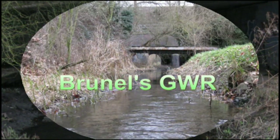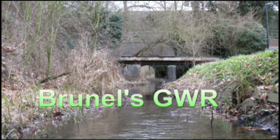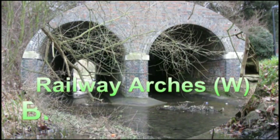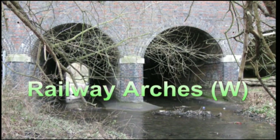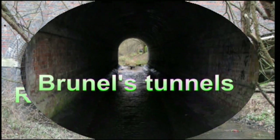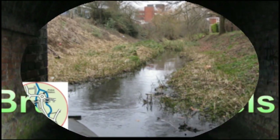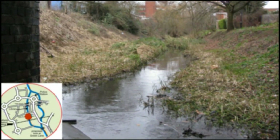We continue northwards towards Brunel's Great Western Railway, which cuts across both the route and the town. Four attractive brick arches span the waterway here, the middle two carrying a shallow stream. The Greenway footpath passes through the last tunnel on the right. Passing through the tunnels, we head closer into town, where the channel again widens out, although the stream itself remains very narrow with silt banks on either side.